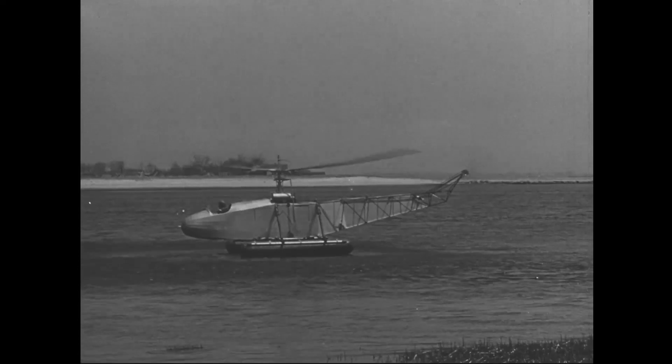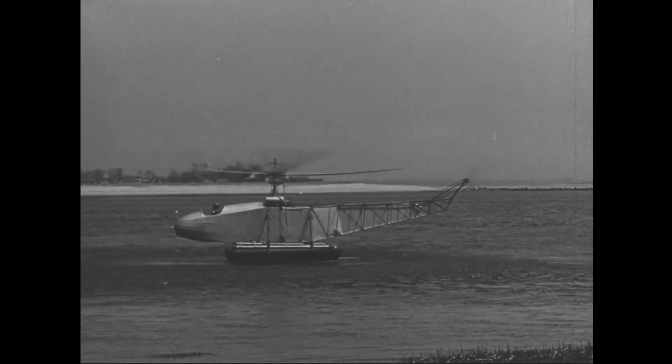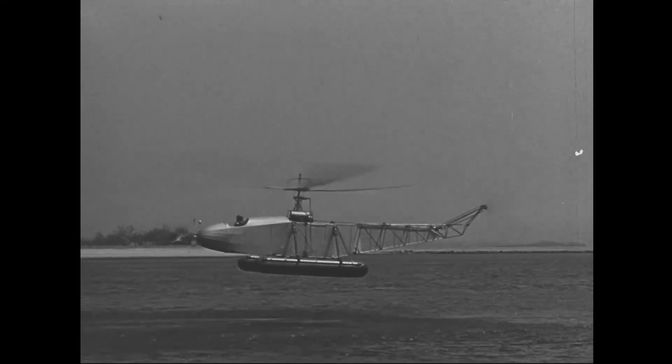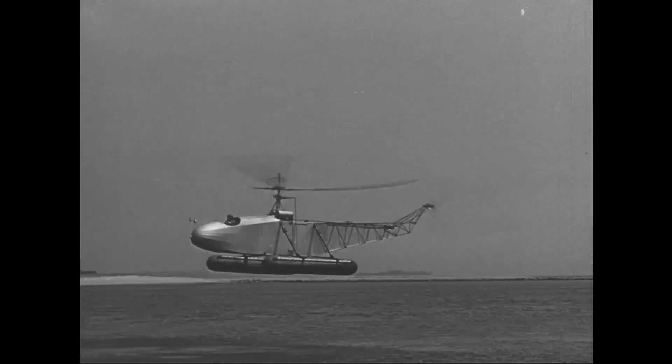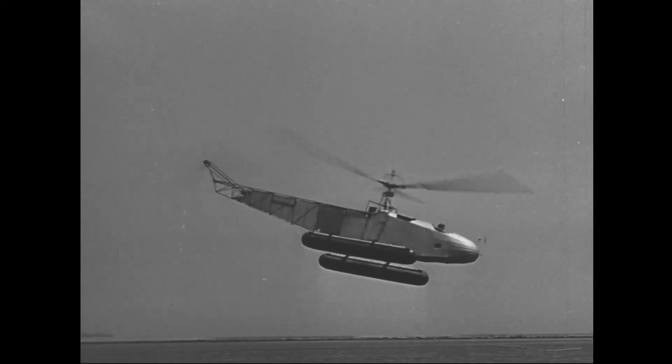On May 6, 1941, the VS-300 beat the world endurance record by staying aloft for one hour, thirty-two minutes. The VS-300 was modified over a two-year period, including removal of two vertical tail rotors.